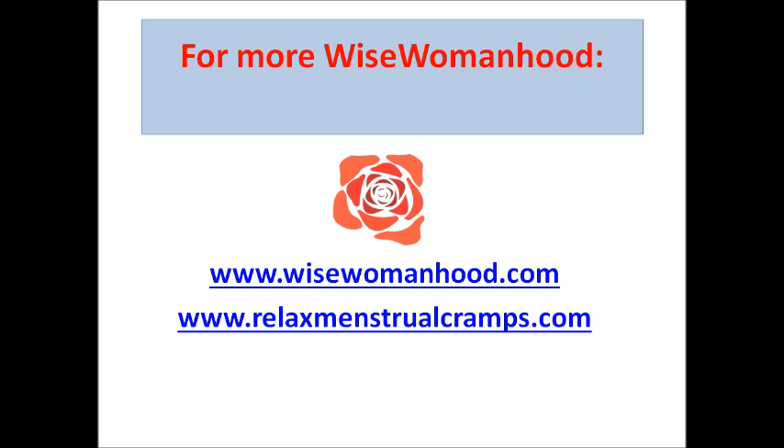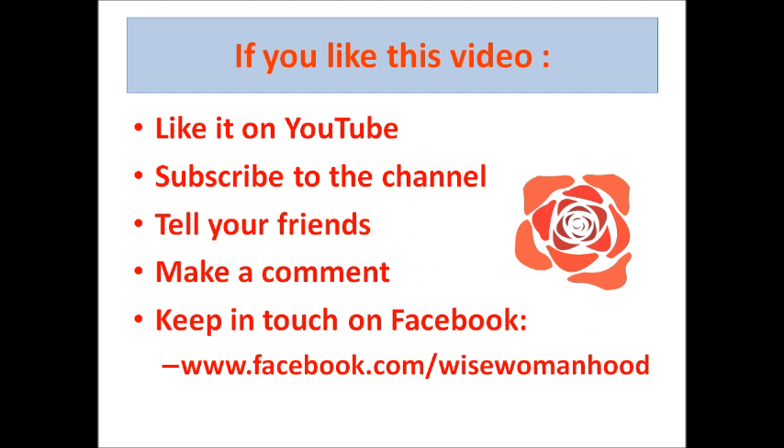If you'd like more information about Wise Womanhood, go to wisewomanhood.com or relaxmenstrualcramps.com. You can also like this video on YouTube, subscribe to my channel, tell your friends, make a comment, and keep in touch on Facebook. Have a great day!